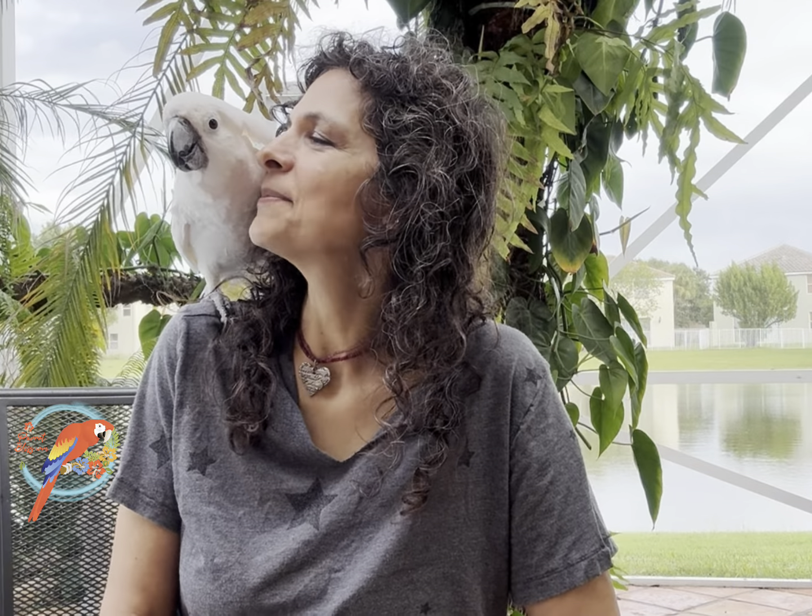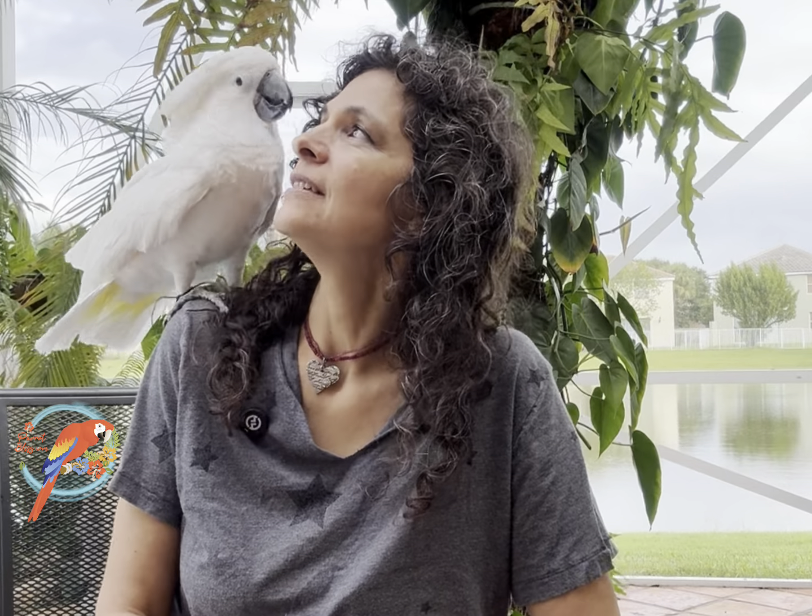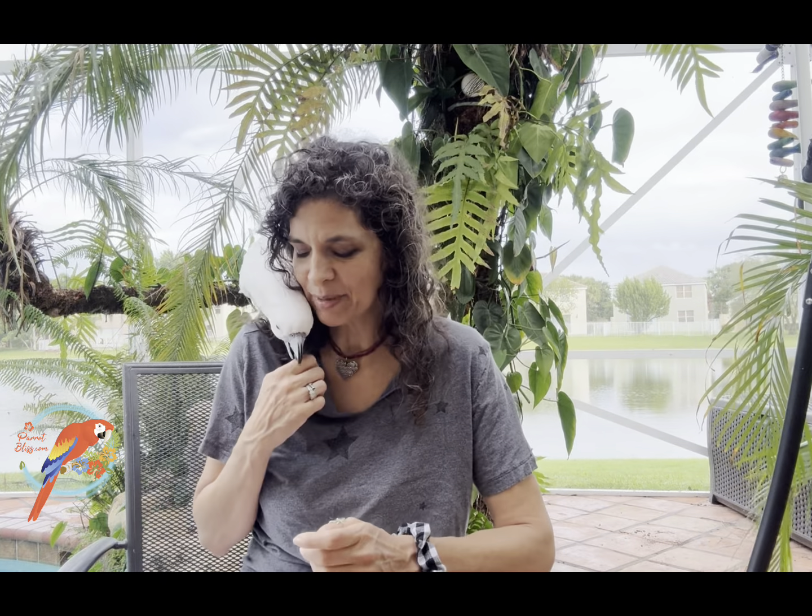I have a lot of different species of parrots, and I certainly have all 10 of these. We're going to count from position number 10 up to position number 1, and I will tell you it was not easy putting these in order. I have some of my favorite species and some of my favorite birds. Out of my over 22 species, it was hard to narrow it down to 10.